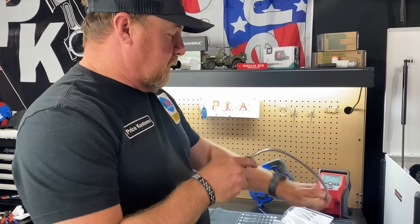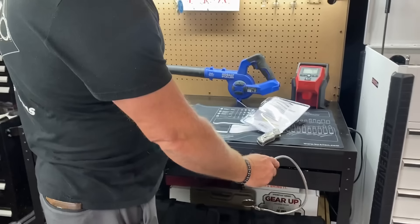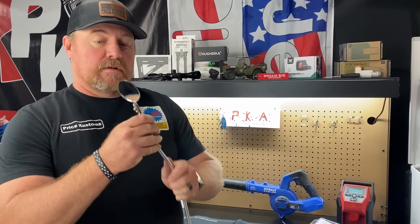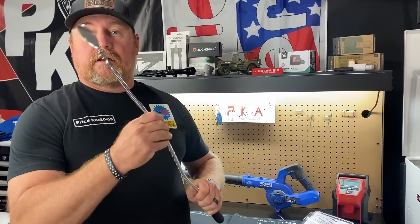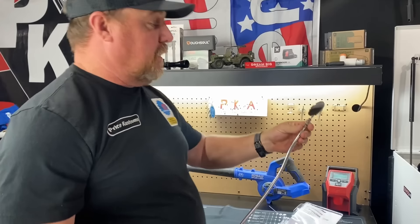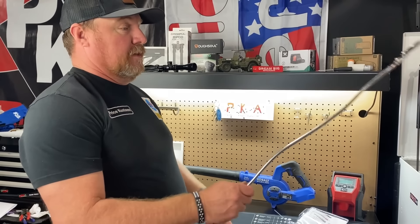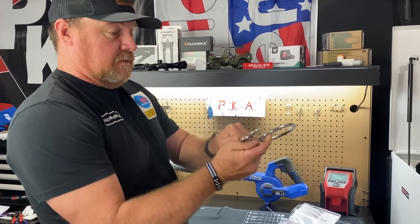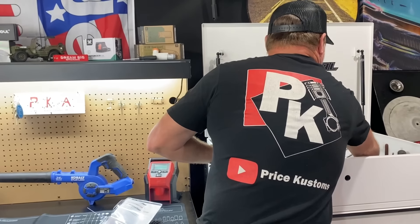We're doing five of the weirdest things — and this could be a series because there's so many. Comment down below if you want to see more, and comment something you've seen at Harbor Freight that you think is weird. I'm going to start with this one because it doesn't make much sense to me.